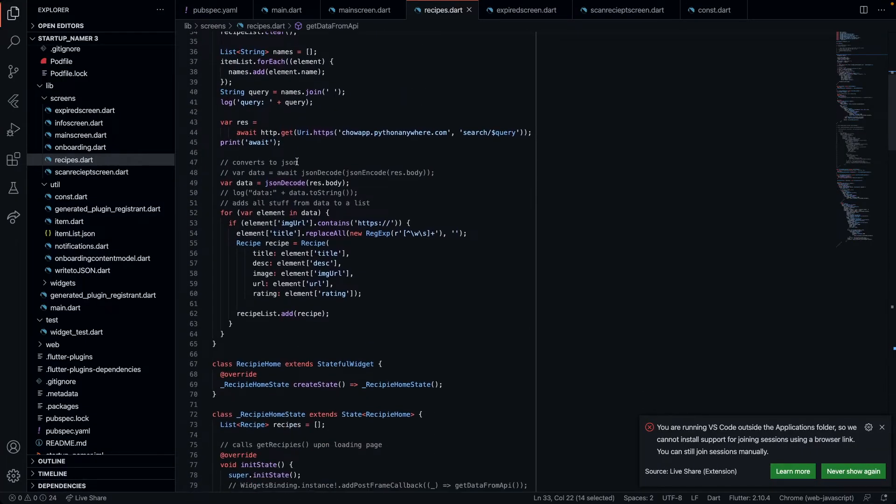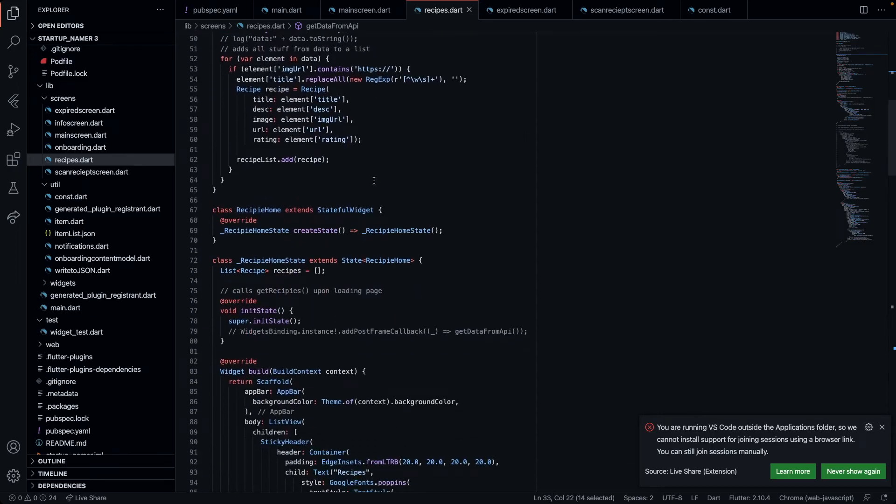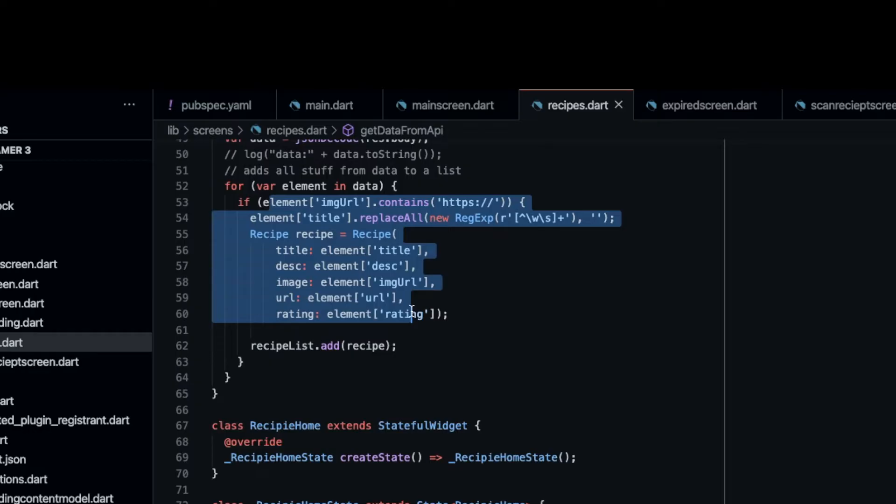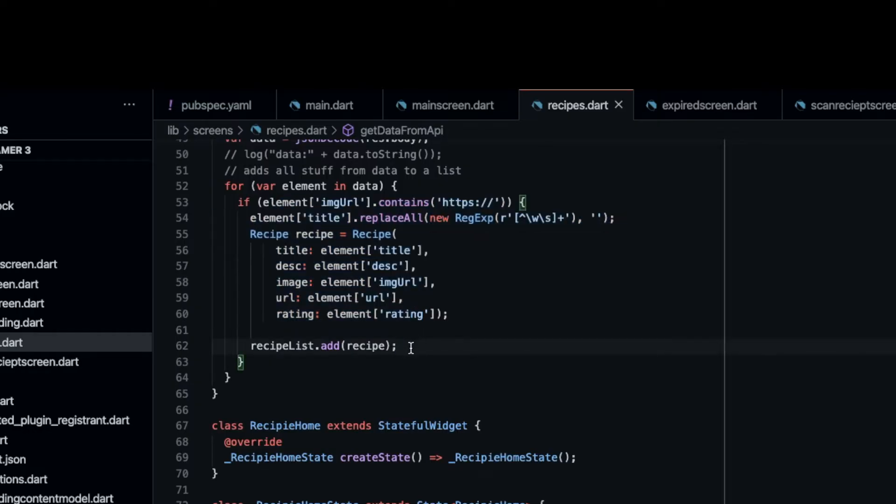When the user heads over to the recipe tab, Chow calls the recipe API to fetch data and find recipes relating to the groceries in the user's list, so that if they don't know what to do with their groceries, they have multiple options to choose from.